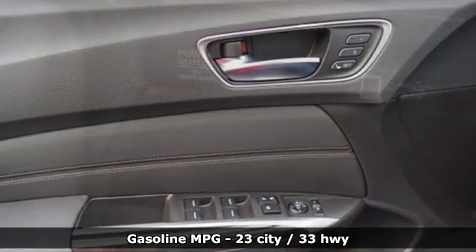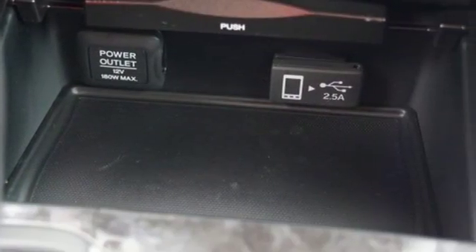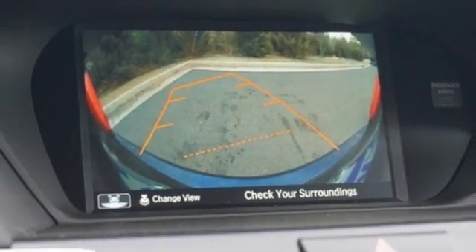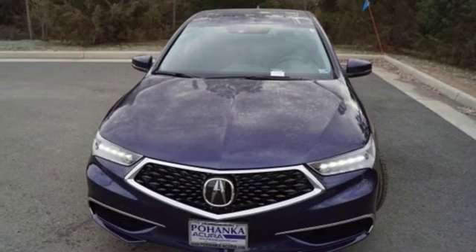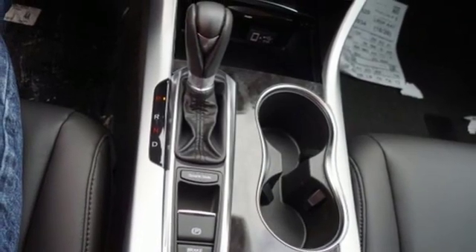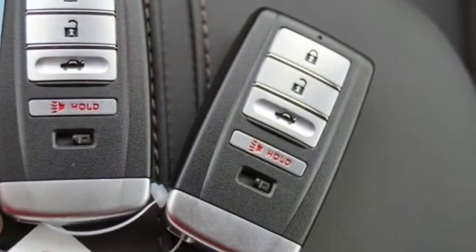Streaming audio, dual zone climate control, doors and push button start proximity key, power sliding and tilting sunroof, inline four-cylinder engine, all-wheel steering, external memory control, front heated bucket seats, gas pressurized shocks, auto dimming rearview mirror and power heated mirrors.